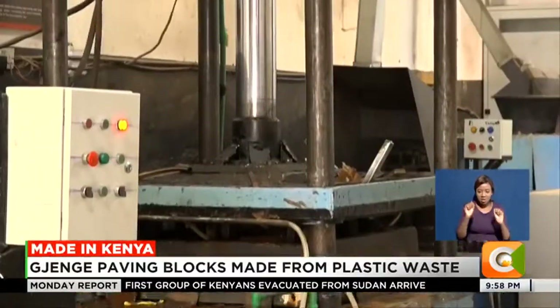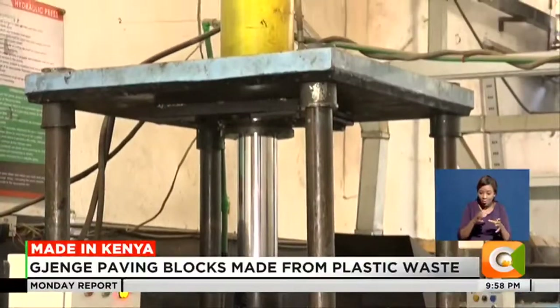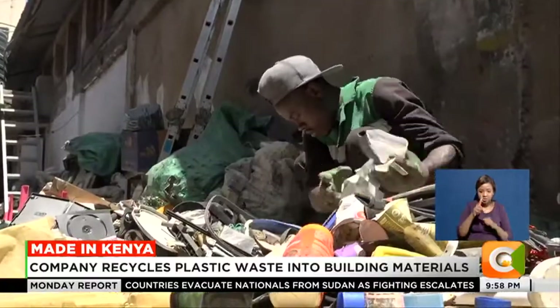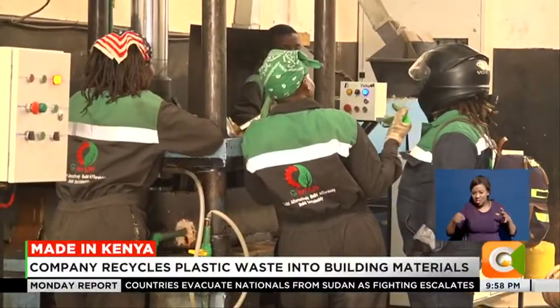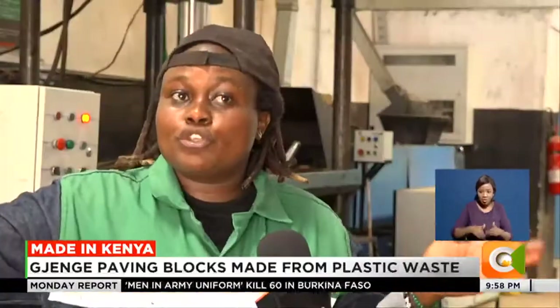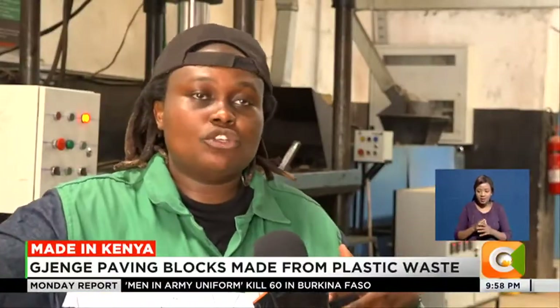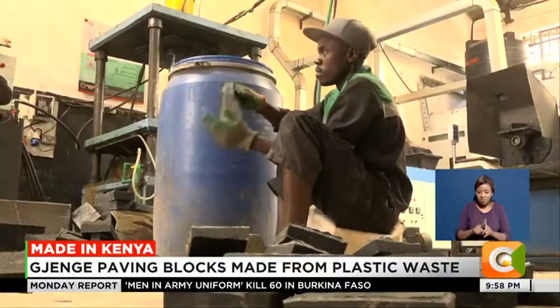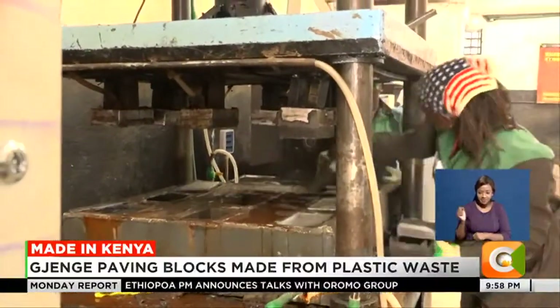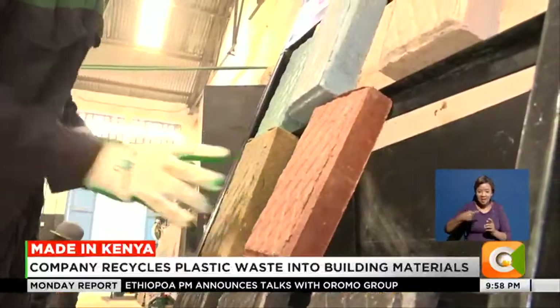With a considerable workforce, production has grown since 2019. Full-time, we are 26, but within our value chain we are 120 — mostly youth and women — spanning all the way from collection to post-production, including installation of the pavers. In a day, Jijenge makes at least 1,500 pavers.